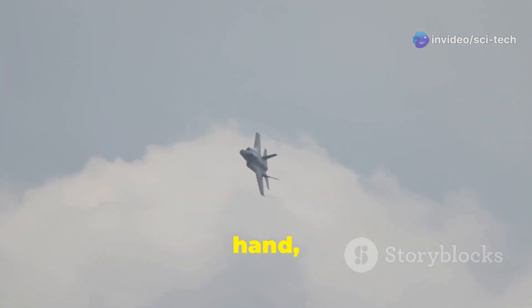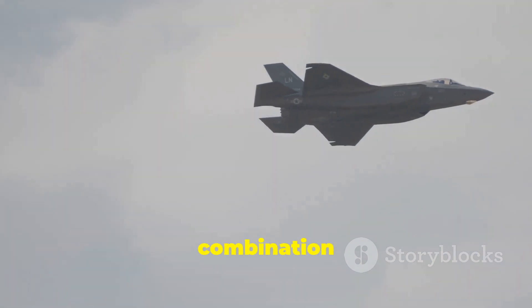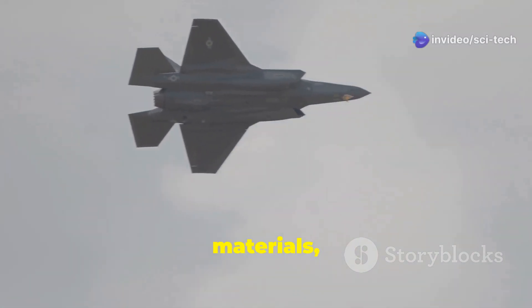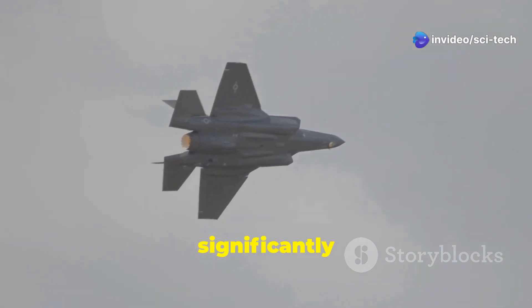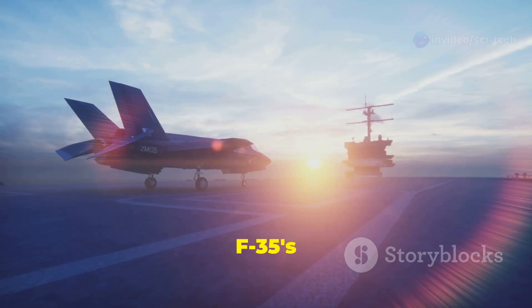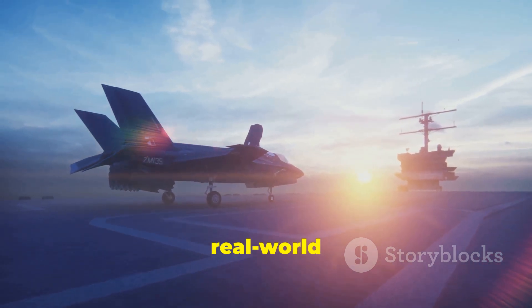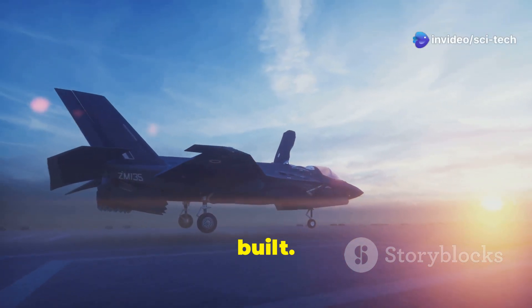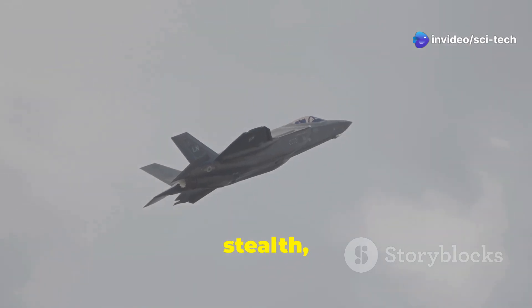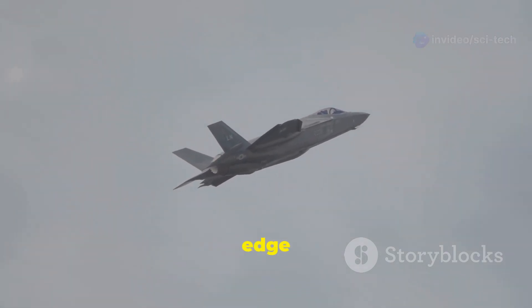The F-35, on the other hand, has established itself as a leader in stealth technology. Its design incorporates a combination of radar-absorbent materials, carefully sculpted surfaces, and internal weapon carriage to significantly reduce its radar cross-section. The F-35's stealth capabilities have been extensively tested and proven in real-world scenarios, making it one of the most elusive fighter jets ever built. While both aircraft prioritize stealth, the F-35's maturity and proven track record give it a distinct edge in this category.